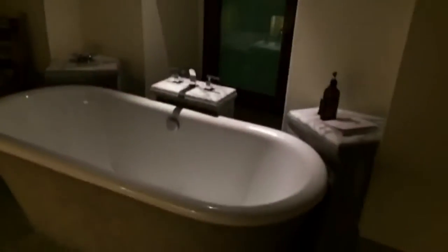Here's the bathroom — if anyone wants to help me remodel my house to look like this, please let me know. There's a bathtub, marble counters, and a shower with a rain faucet.